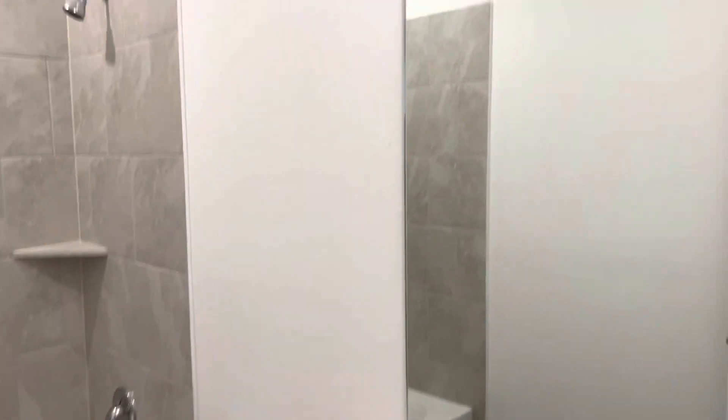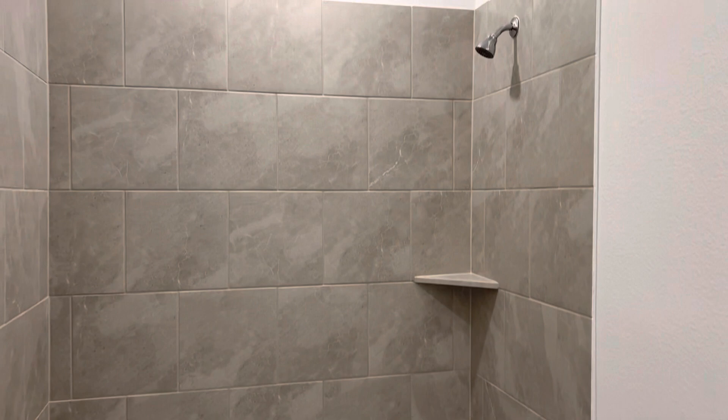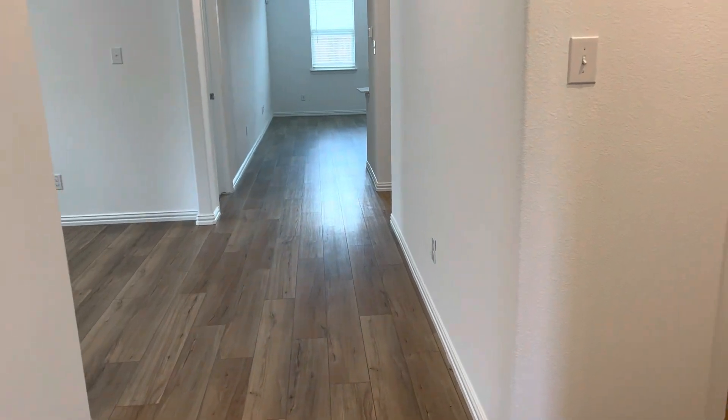This is the second bathroom in the home. Bedroom two. Linen closet. And down to the right, this is the third secondary bedroom of the home.